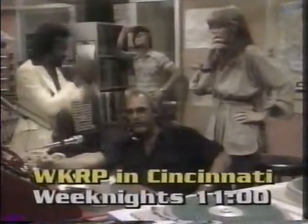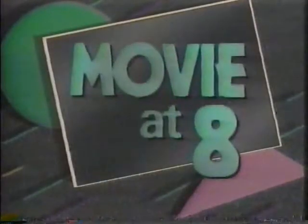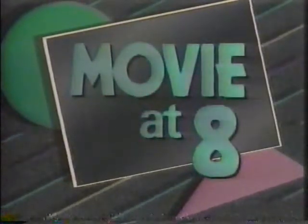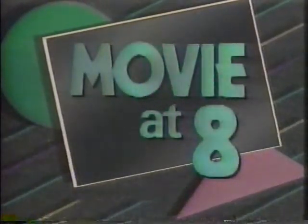Baby, if you've ever wondered... Stay with us as Inspector Clouseau travels the globe in tonight's movie at 8, Revenge of the Pink Panther. We'll be back in a moment.